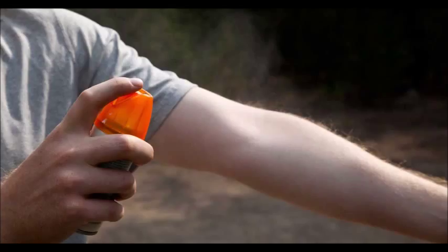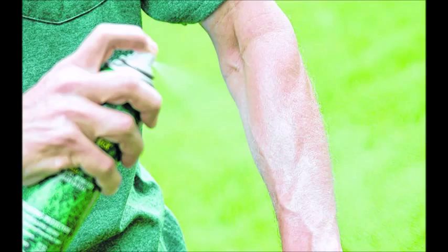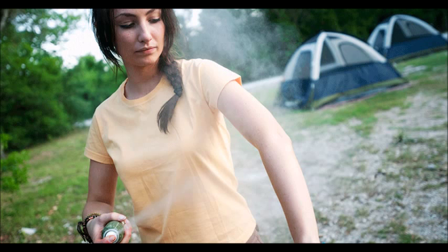Insect repellents work by masking human scent, or through emitting a scent that insects typically avoid. Because insects, such as mosquitoes, are attracted to odors emitted by the skin and carbon dioxide from breath, repellents work by covering or neutralizing the scent, making a person appear unattractive for feeding.